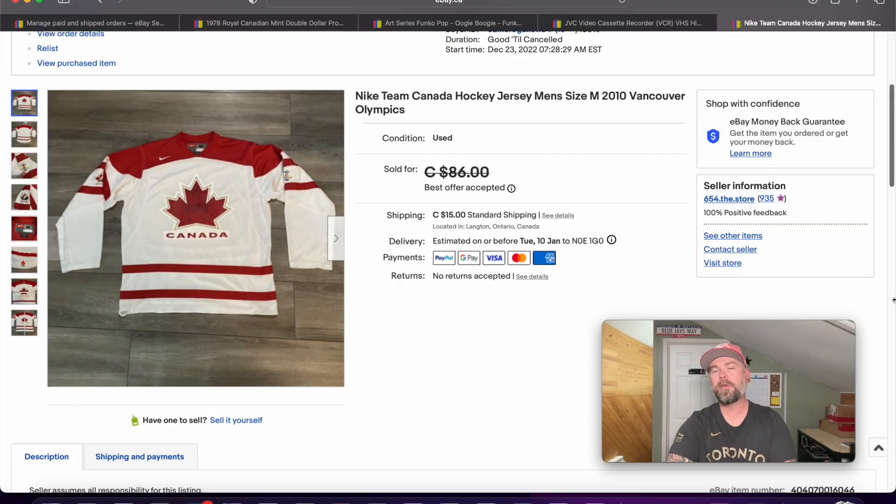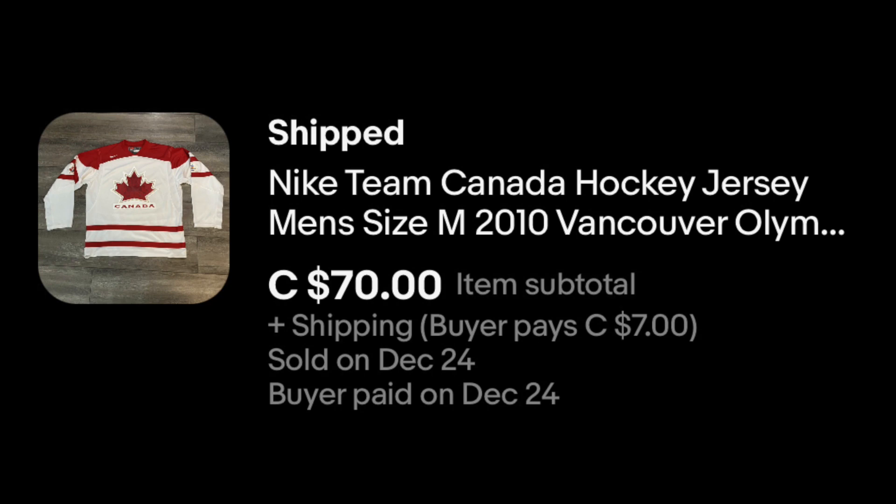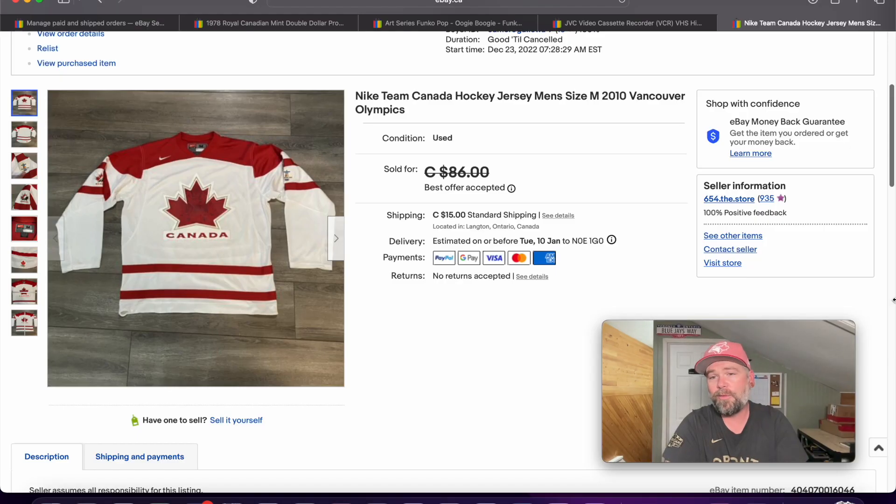The last thing I want to show you that I sold recently was this hockey jersey. I accepted a best offer — I bought it for $20 on Facebook Marketplace and flipped it for I think $70 or $80. I'll find the actual number and throw it on screen. I listed it and it sold within days — it started December 23rd and it's currently the 29th when recording, so it sold within the week. Jerseys have still been doing great for me. If you can buy jerseys for anything under $20 and flip them for money like this, I think it's worth it.